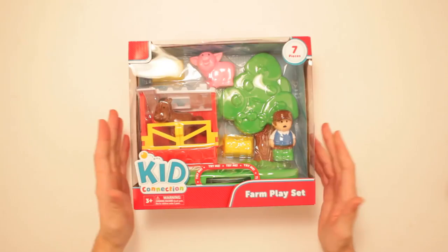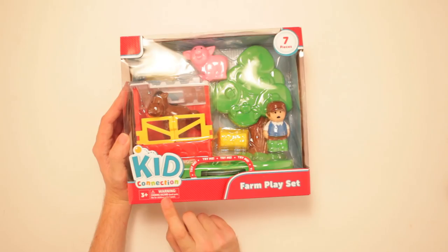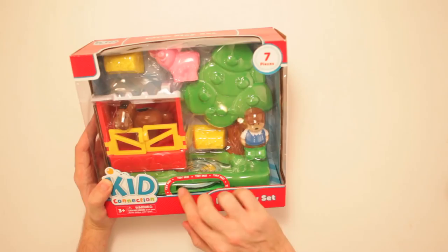This is Kid Connection Farm Playset. Old McDonald had a farm and then he sold it for a lot of money, via this! Contains seven pieces. It's for ages three and up. Warning, you can choke on this entire box. You just put this in your mouth if you're a two-year-old and you're like, 'Oh boy! Choke!' It's very dangerous.